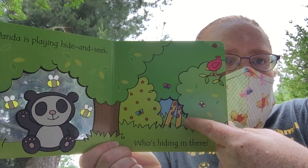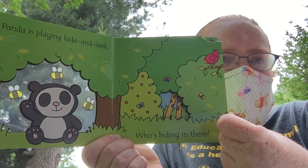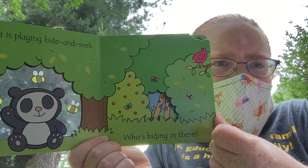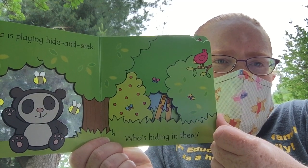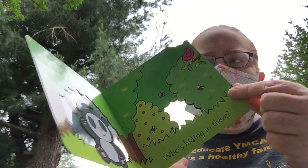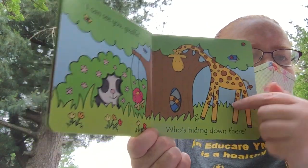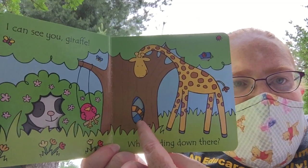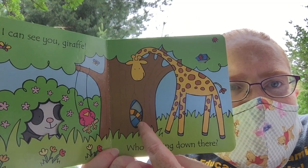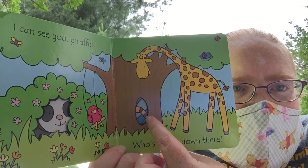Panda is playing hide-and-seek. Who's hiding there? Who do you think could be hiding right there? You see long legs that have brown spots on them. Let's see — I can see you, giraffe!